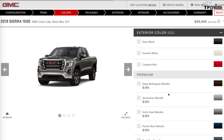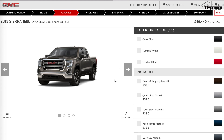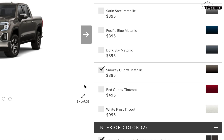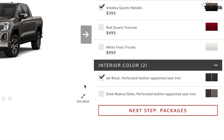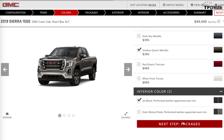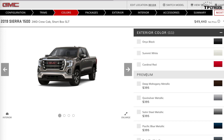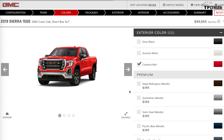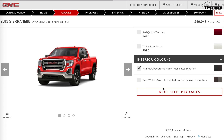Now for colors — there are three colors that are free: black, white, and red. If you want slightly more exotic metallic-looking colors, that's $395. Or if you want to really splurge, the White Frost Tricoat is $995, and the Red Quartz Tricoat is $495. You can actually spend a lot of money just on the color. There are two interior options: Jet Black and Dark Walnut. Let's go with Cardinal Red — it actually brought the price down to $49,045.